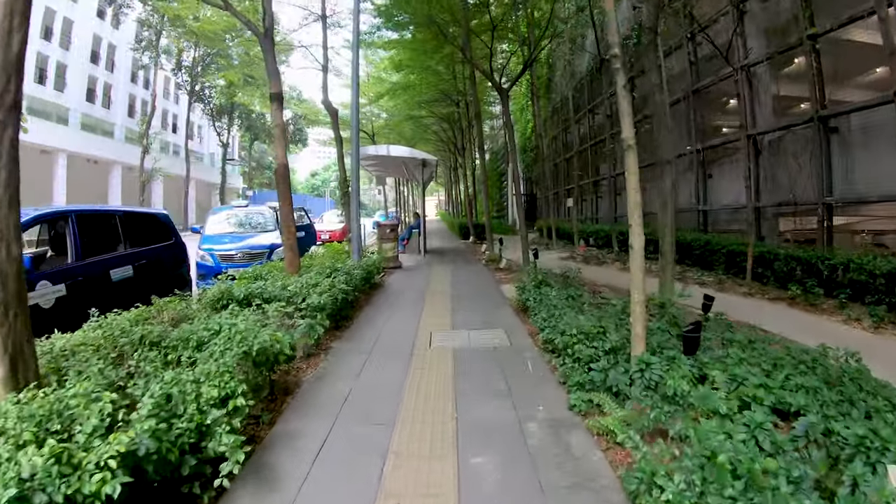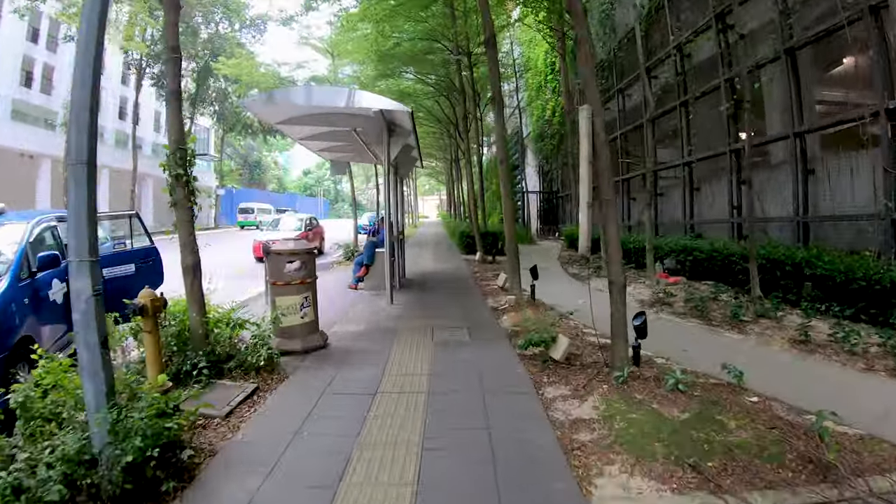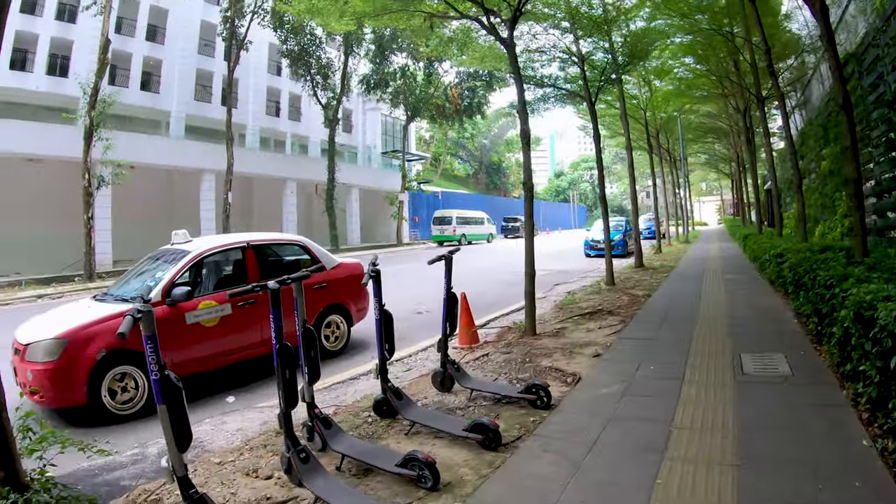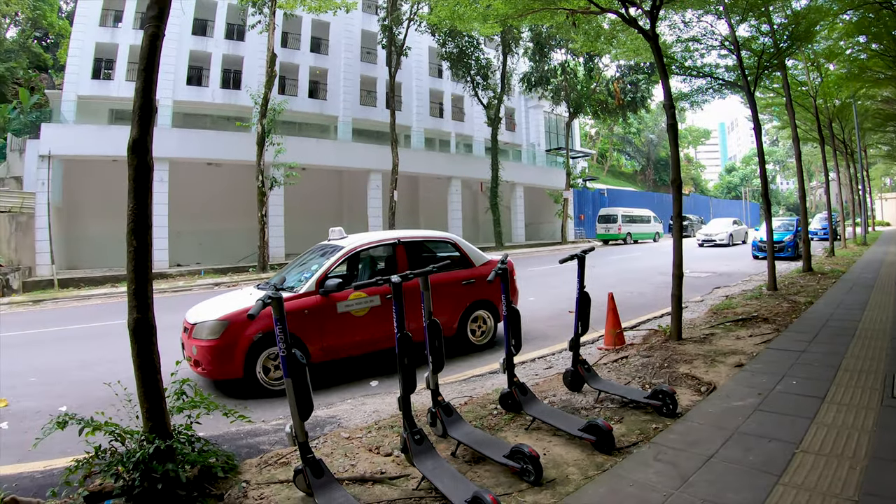Getting around this area is easy. There's taxis and Grab. My average trip was about $2 US, and there's even an electric scooter share system.